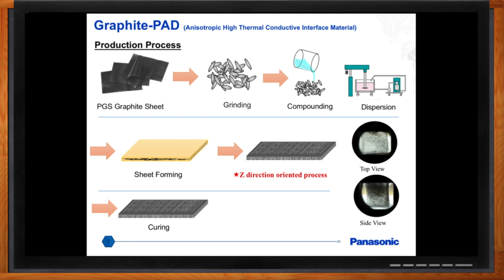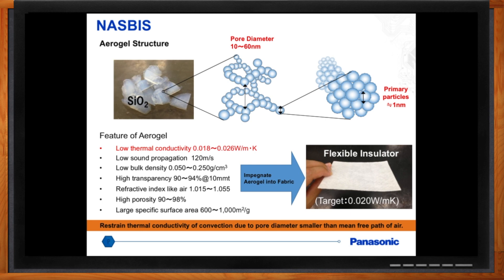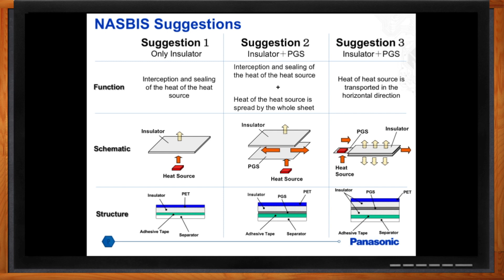I've heard about a material called NASBIS — can you tell me more about it? It's a pretty interesting product. All the other products I've mentioned transfer and conduct heat, whereas this product isolates heat. NASBIS stands for the Nano Silica Balloon Insulator Sheet. It's very similar to PGS in that for a very thin material, it has high performance characteristics. A product with very good isolating characteristics will typically have a low thermal conductivity — our NASBIS material can get very low, down to 0.018 to 0.026 watts per meter Kelvin. An example use case: you'll have a heat source close to an area that's sensitive to heat, and you apply the NASBIS to prevent heat transfer from one area to another.